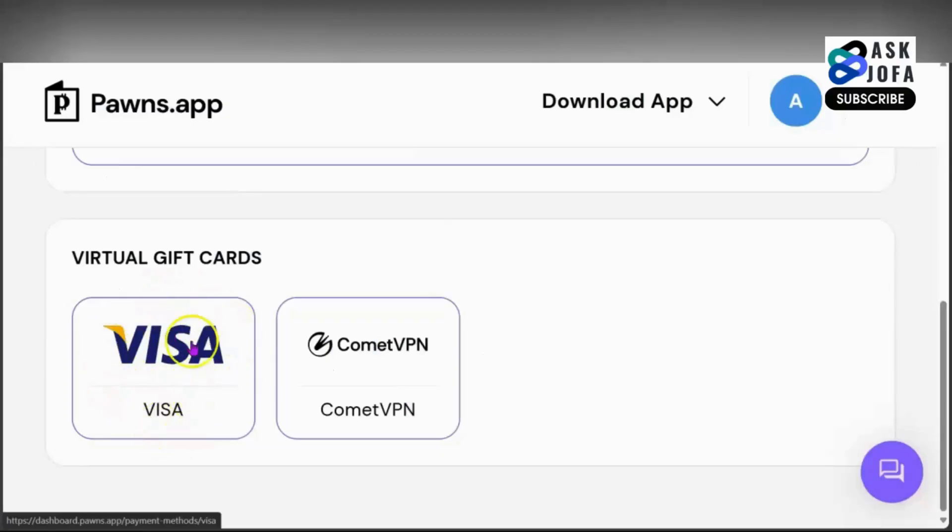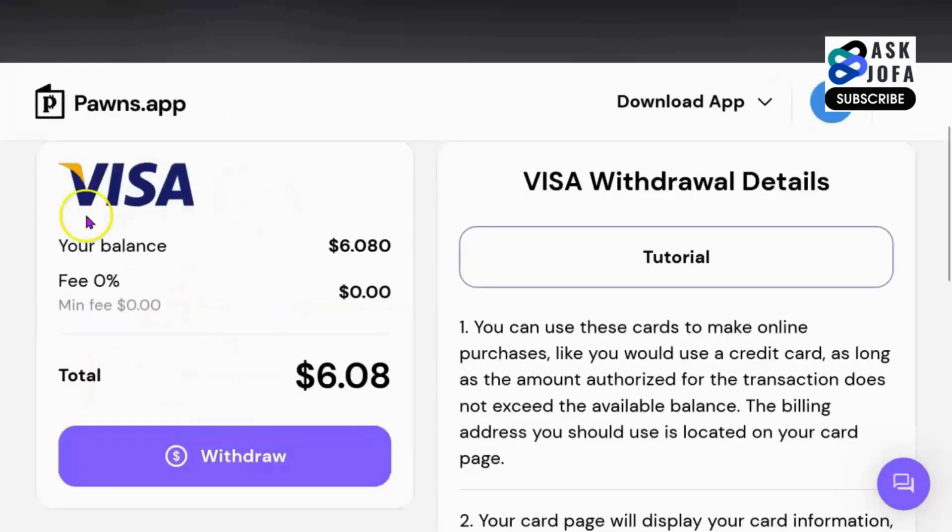The next payment method is Visa card. How do you cash out with Visa card using Pawns app? You can see this Visa card will give you an opportunity to withdraw your money without any charges. It is very difficult to convert this Visa card to cash.